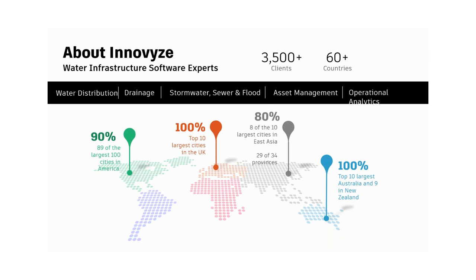As you can see from this map, we support customers all over the world. Some of the largest cities in the world use our software. We've been around and we're excited to be a part of Autodesk.